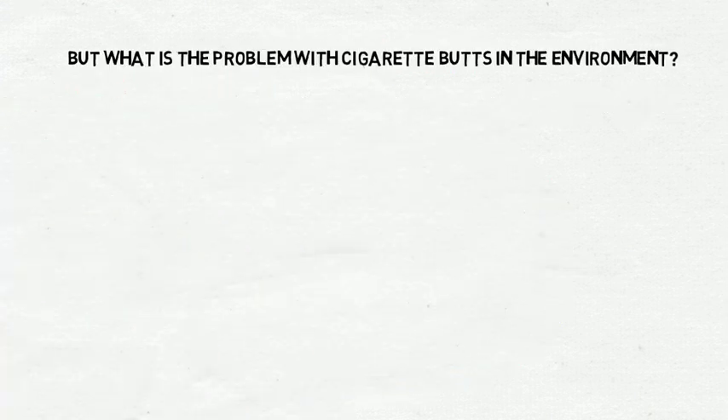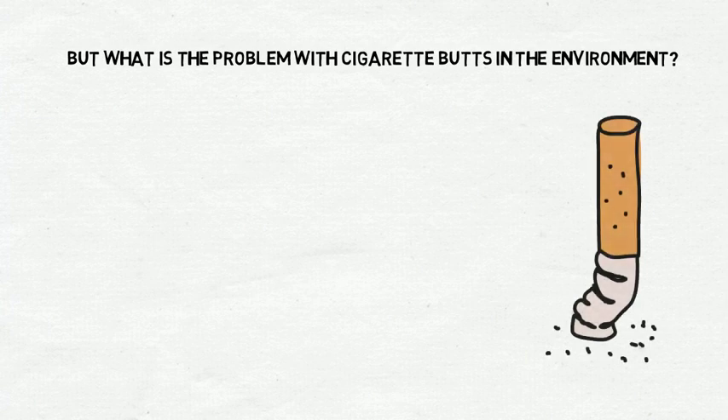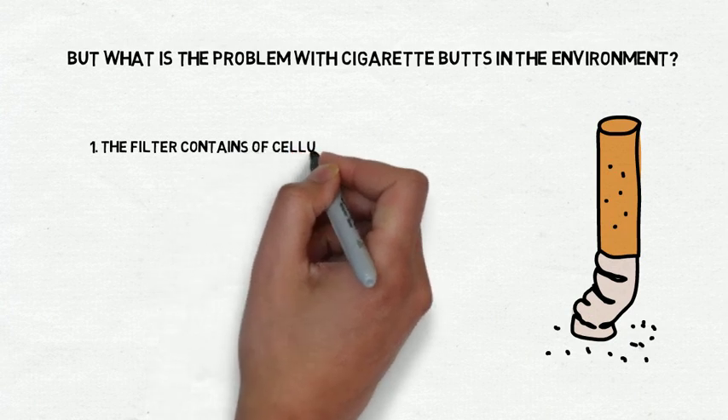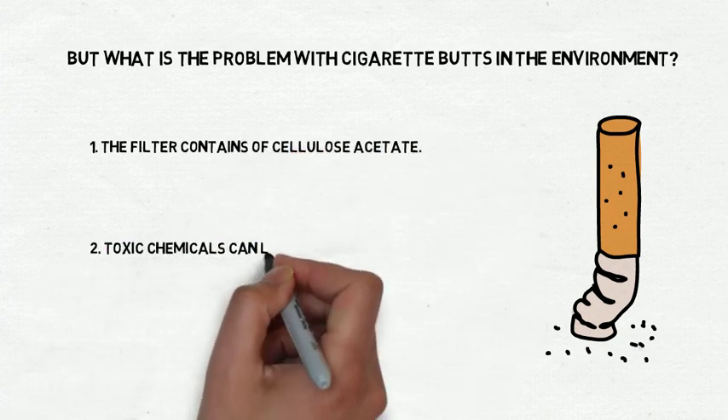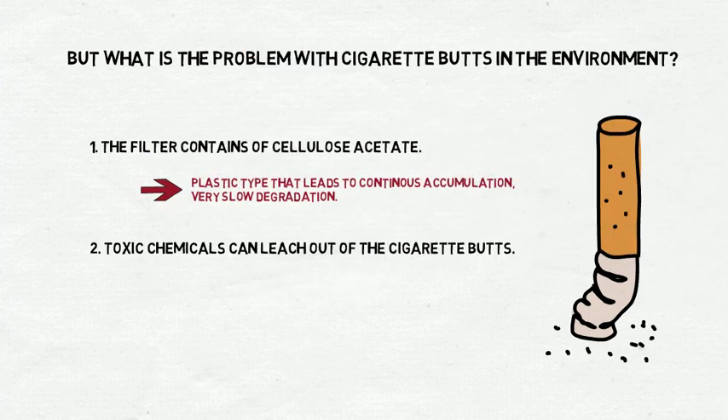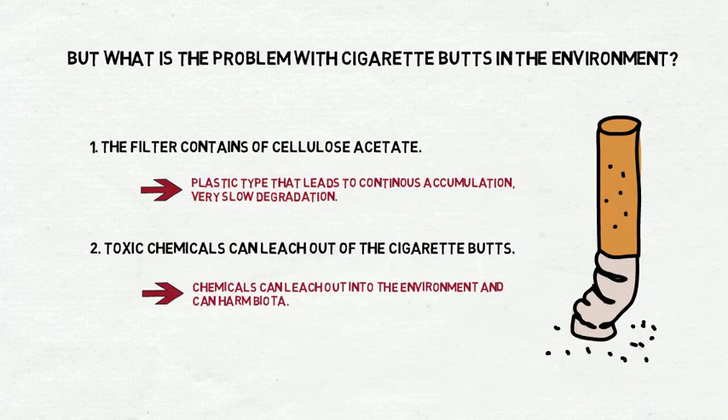But what is the problem with cigarette butts in the environment? There are two important points. First, the filters are made of cellulose acetate, and second, toxic chemicals can leach out of the cigarette butts. If cigarette butts get into the environment, the filter material as a plastic type is very persistent and thus leads to continuous accumulation and consequently to a very slow degradation. Furthermore, the chemicals concentrated within the filter leach out during transport or deposition in the environment and can harm biota.